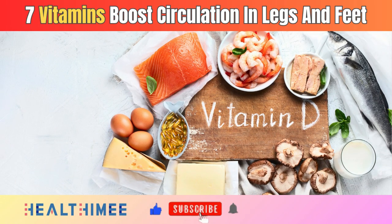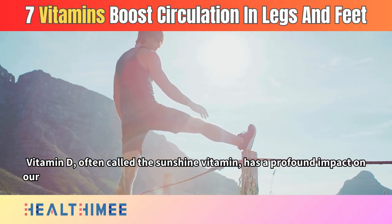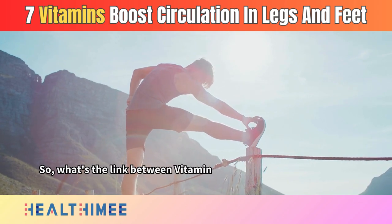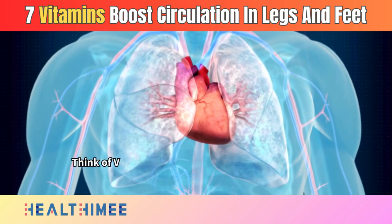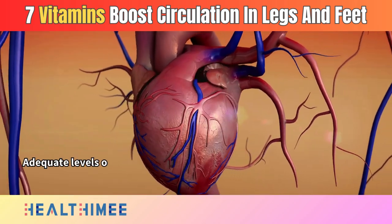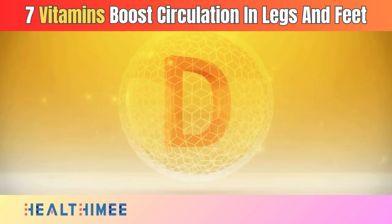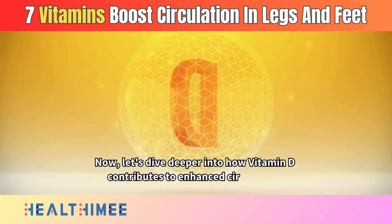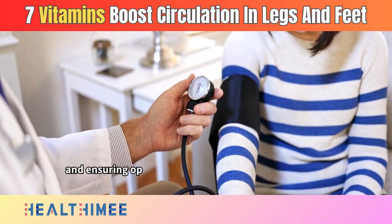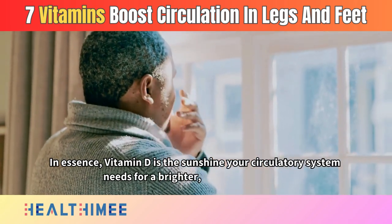Number 5: Vitamin D. Vitamin D, often called the sunshine vitamin, has a profound impact on our overall well-being, and its benefits extend to our circulatory system. Think of vitamin D as the conductor of a symphony, orchestrating harmony within your cardiovascular system. Adequate levels of vitamin D have been linked to improved heart health, helping to maintain the balance and rhythm of your circulatory system. It plays a vital role in regulating blood pressure, promoting healthy blood vessel function, and ensuring optimal blood flow to your legs and feet — the sunshine your circulatory system needs for a brighter, healthier rhythm.